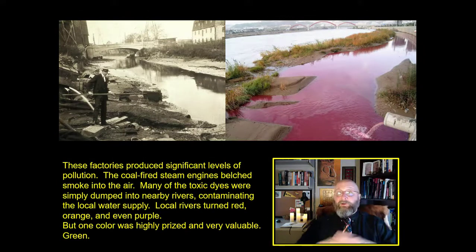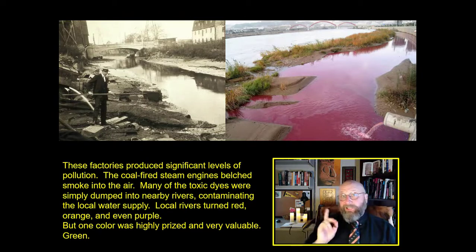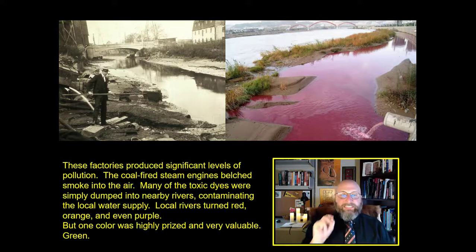These factories were also incredibly polluting. I promised you a pink river and there it is right above my little yellow box. Coal-fired steam engines belched smoke into the air. Many of the dyes used for those fabulous colors were toxic, and they would simply dump the residue directly into the local river, contaminating the water supply. Local rivers turned red, turned pink, some turned purple. But there was one of these colors, one of these dyes, that was highly prized and very valuable: a brilliant emerald green.